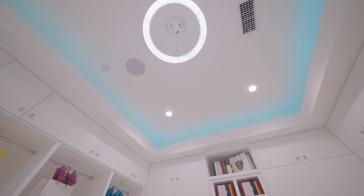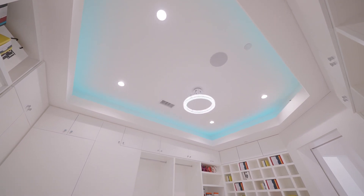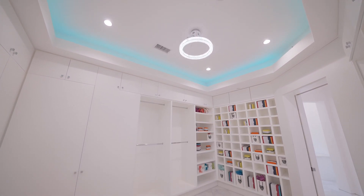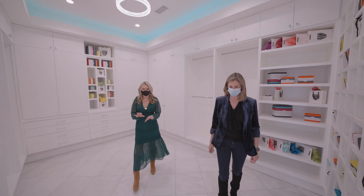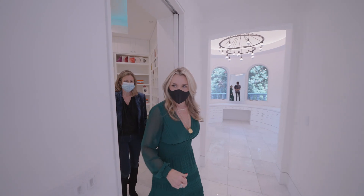Do you think all my clothes are going to fit in here? I feel like you could have an island with drawers, especially with all the jewelry drawers.